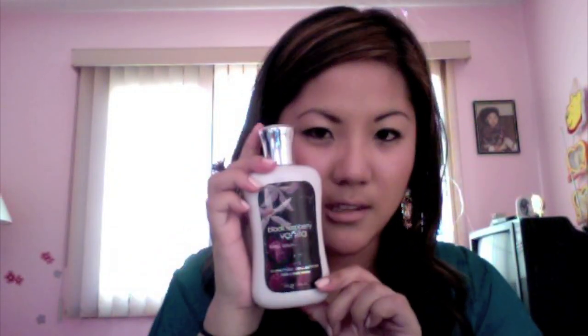So, lotion. This one is my black raspberry vanilla from Bath and Body Works. This is so good — it smells yummy. That's my favorite scent from Bath and Body.